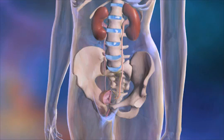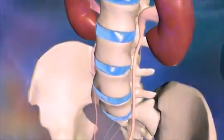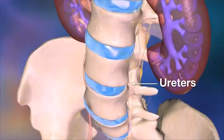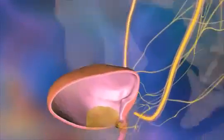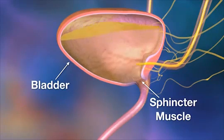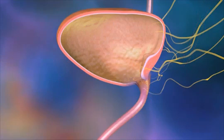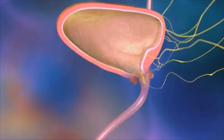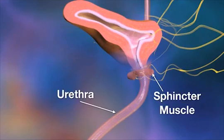The urinary system begins with the kidneys, two bean-shaped organs located just above the waistline toward the back. Urine flows from the kidneys through two narrow tubes called ureters and collects in the bladder. A sphincter muscle allows the bladder to store urine until it is convenient to empty the bladder or urinate. When a person urinates, the sphincter muscle relaxes, allowing urine to flow out of the body through a narrow tube called the urethra.